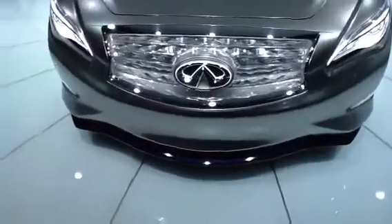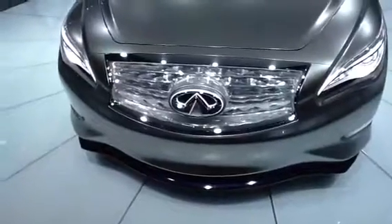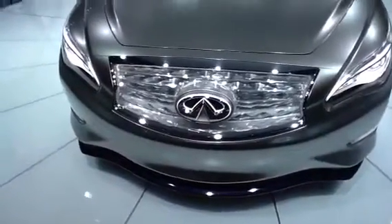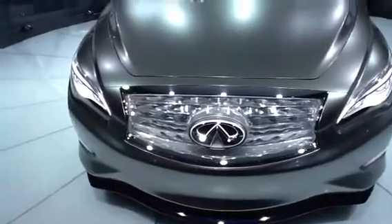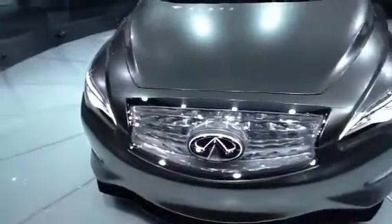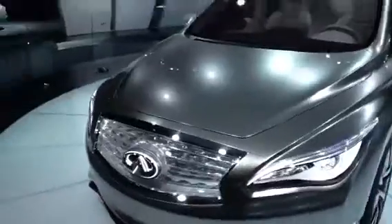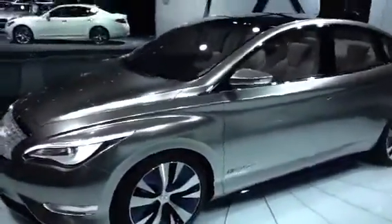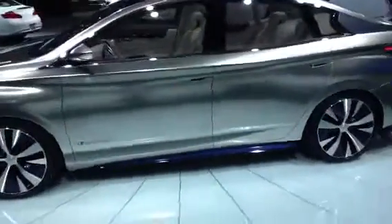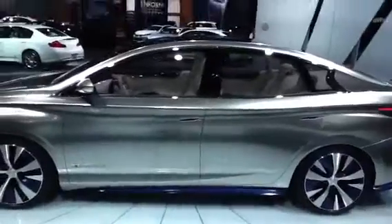As you can see, the grille is like nothing I've seen ever before, and definitely not on the Infinitis that are currently being made. It looks as if it's made out of crystal, as well as the swooping lines look pretty similar to some of the cars they have out right now. So it almost looks like something that could be put into production pretty easily.